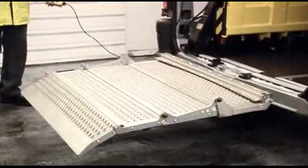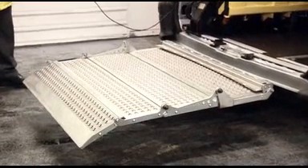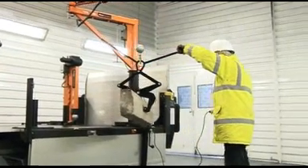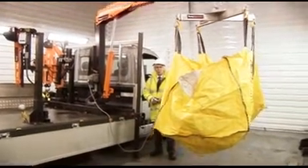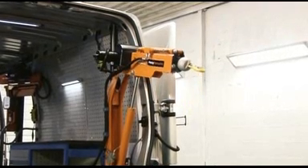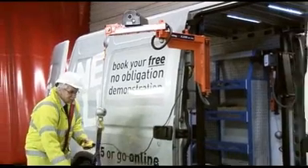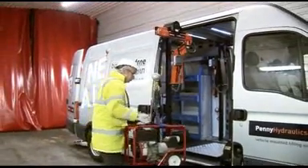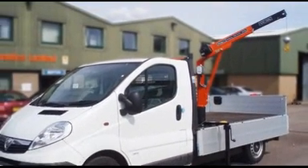Tail lifts are, of course, not the only way of lifting heavy loads in and out of light commercial vehicles. Penny Hydraulics is widely known as the leading provider of swing-lift cranes, offering an extensive range of small cranes for just about any application and weight capability. Suitable for vans, pick-ups, flatbeds, and tippers — in fact, most commercial vehicles. The beauty of a crane is that it tends to take up less space than a tail lift, and they are versatile.